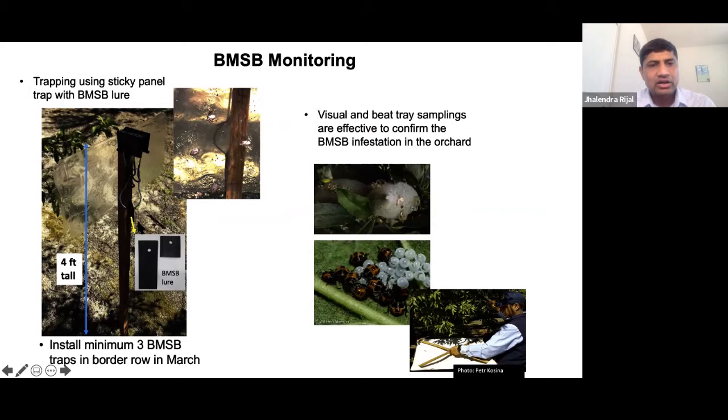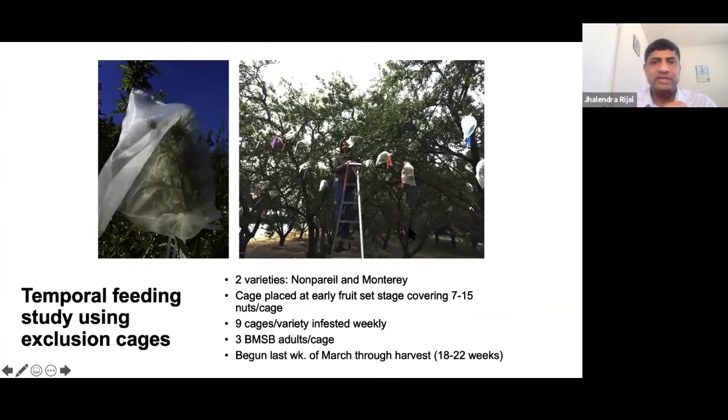Here is the sticky panel trap setup: sticky panels on both sides with a stake going in the ground and a lure — two components of the lure go together. This shows BMSB captured in one of the traps I installed. We also encourage growers and PCAs to use visual sampling and beat tray sampling — looking at the presence of insects in the orchard as well as the potential damage by these pests.